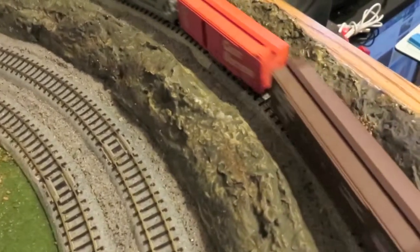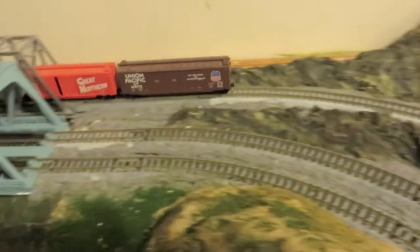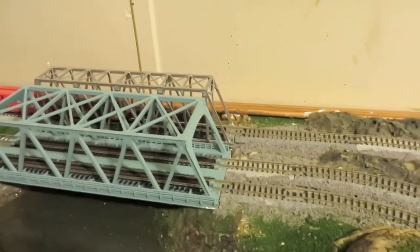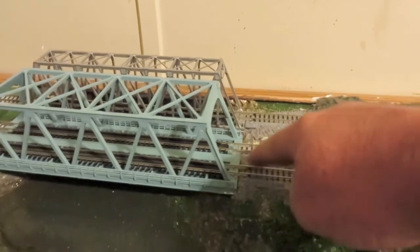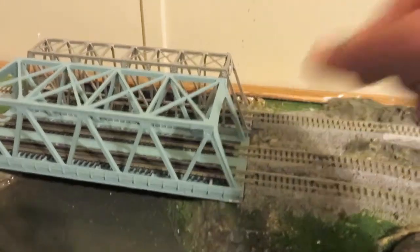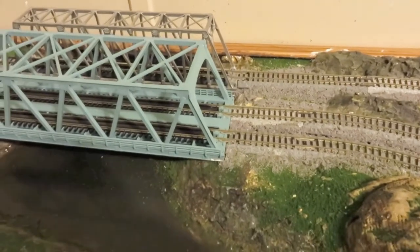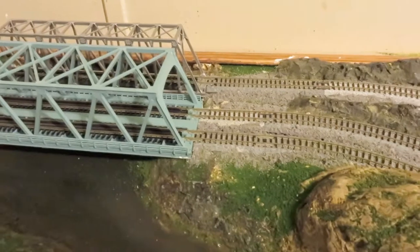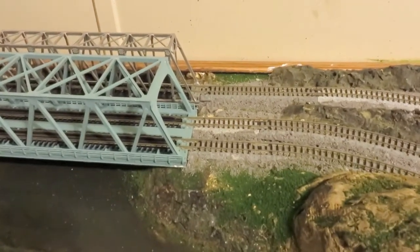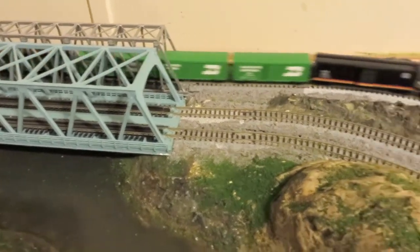We've got the ballast down, the train's running. Right here, this track, this track, and this track — I added some more feeders. So it does run better through now. We've got more feeders. It just helps the train run better, distribute the power more.